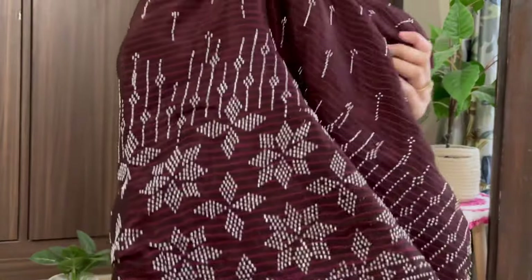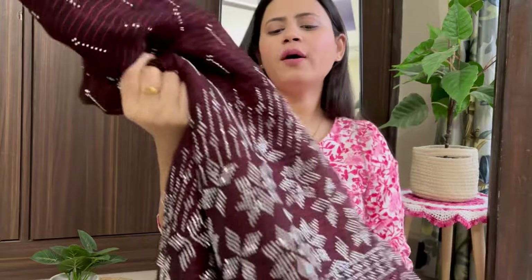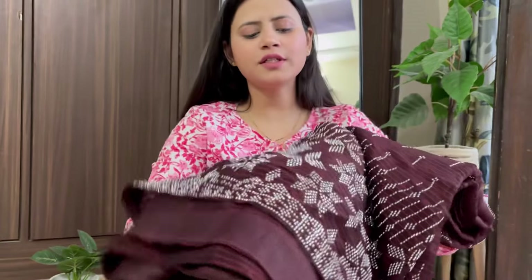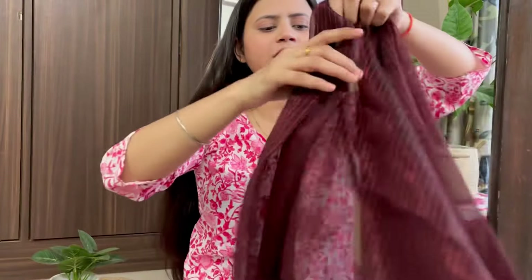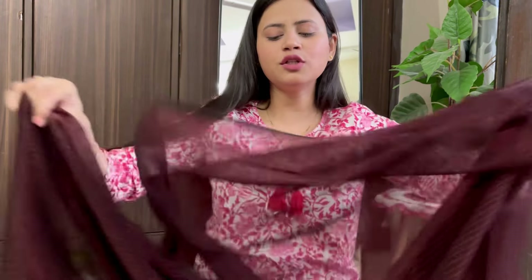You will find three colors in this — I have used the dark color, and I think you will also find a green color option. This is a Jimmy Choo-type fabric. This is not a real Jimmy Choo, but if you want, you can consider it as a real Jimmy Choo.